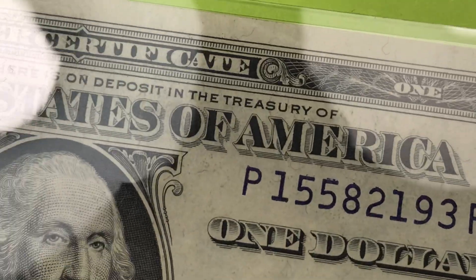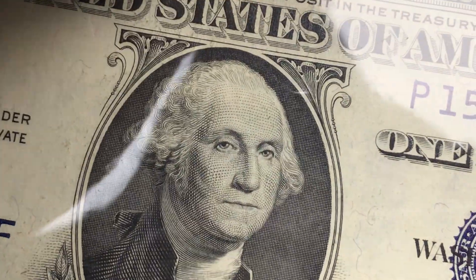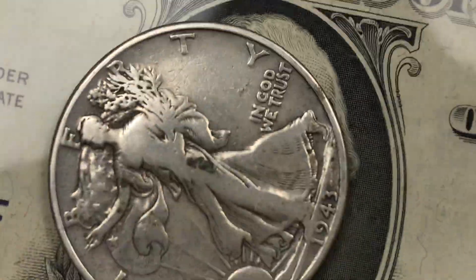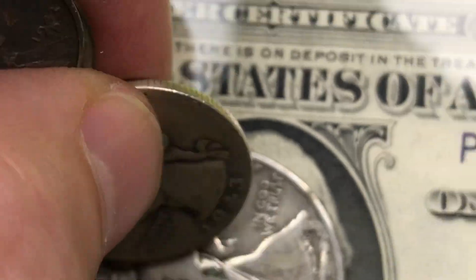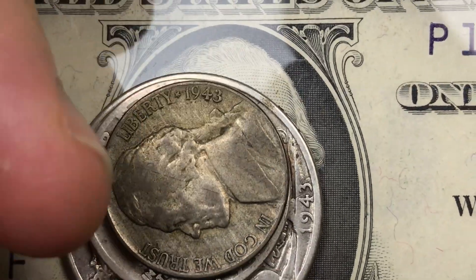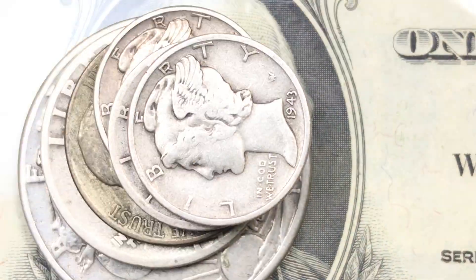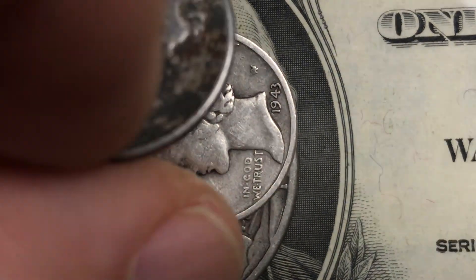So let's call 1943 the year of silver — there's the silver certificate, silver Walking Liberty, silver quarter, silver nickel, and the silver dimes. And finally, we'll cap it off with a steel penny. Have a great day from DC Coin World International Coin Channel.